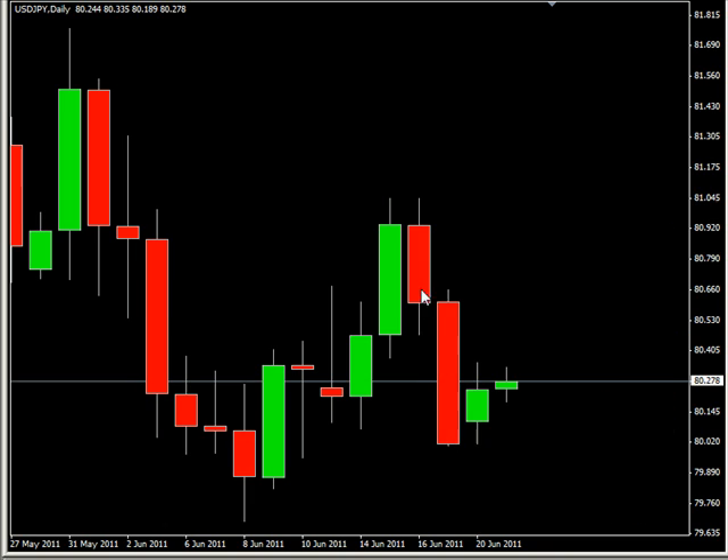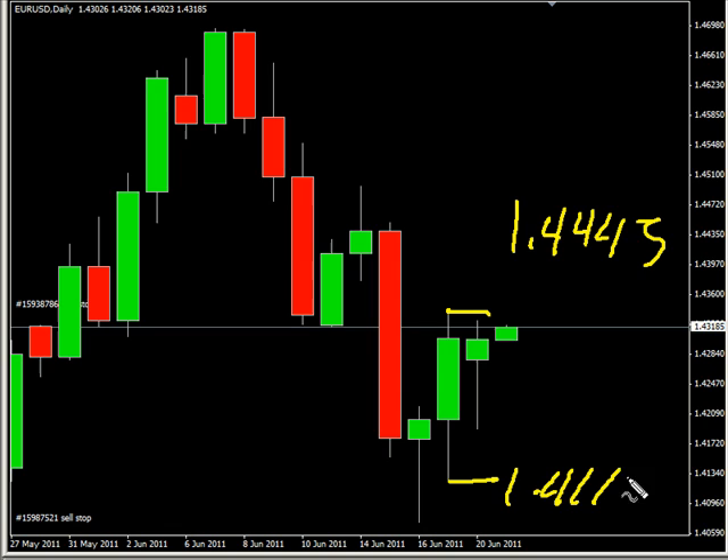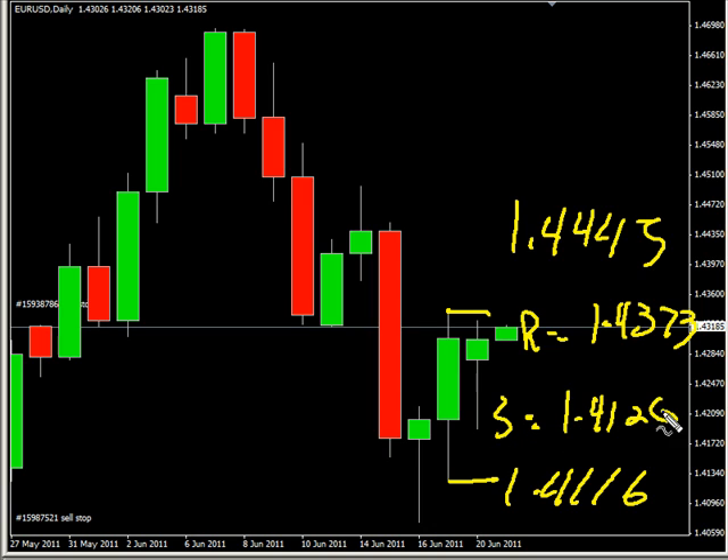Look for some resistance around 80.50 and some support around 79.95. Now looking at the Euro/USD pair — this pair closed up and also created an inside bar. We are looking for this pair to potentially go as high as 144.45, possibly as low as 141.16. Look for some resistance around 143.73 and some support around 141.26.